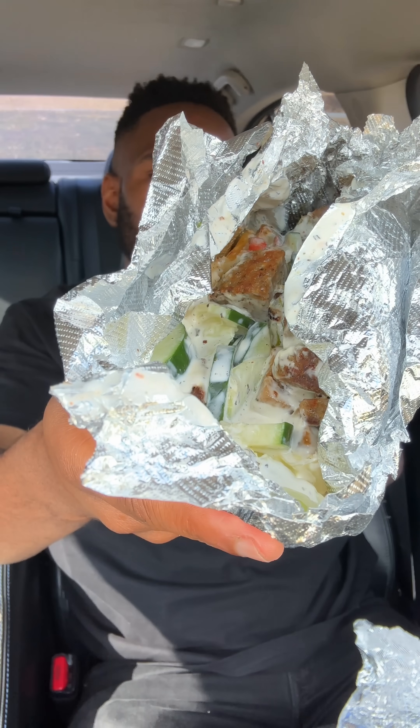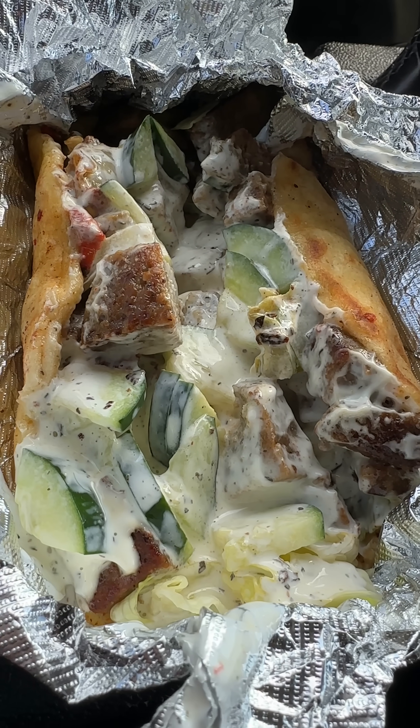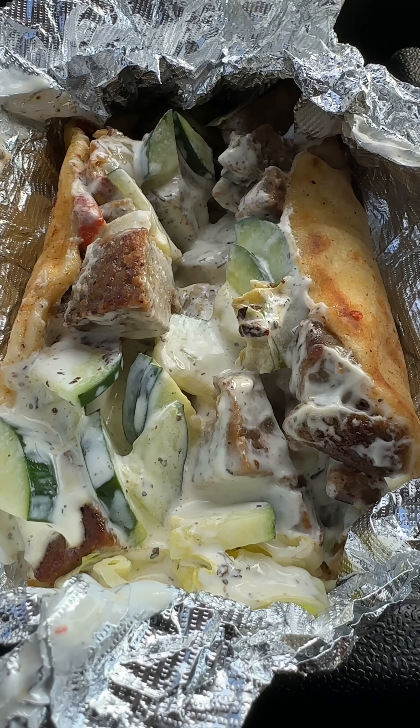First, we're going to start out with the lamb gyro wrap — or is it gyro? It's always a big debate. So you got this pita bread, and inside we have these cubed-up pieces of lamb with green pepper, looks like zucchini, onions, and this white sauce.